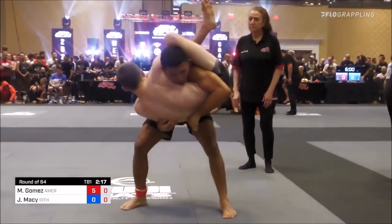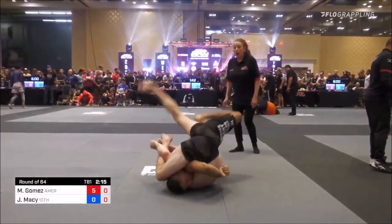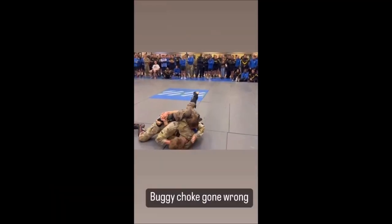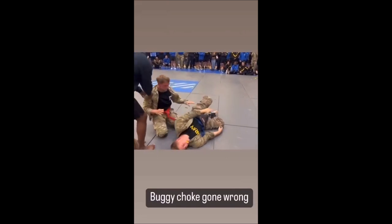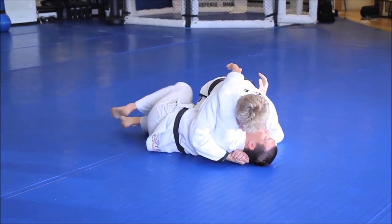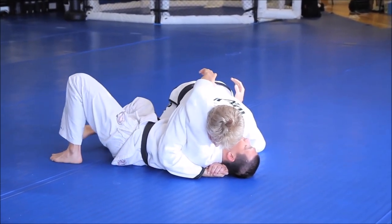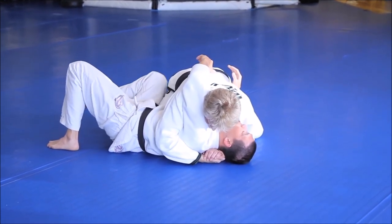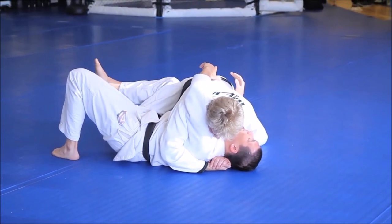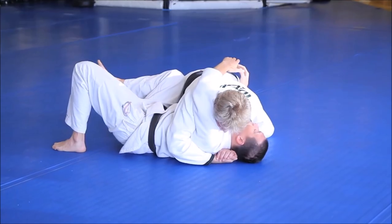I highly suggest you train your escapes first. You don't want to be permanently damaged or suffer the awful knee injury happening to the guy actually attempting the submission here — I didn't want to put it on full volume because the popping sound is absolutely atrocious. Here's a crazy idea: why not learn the fundamentals like escaping? A great person I recommend is Henry Atkins, who is great for learning all these types of escapes.